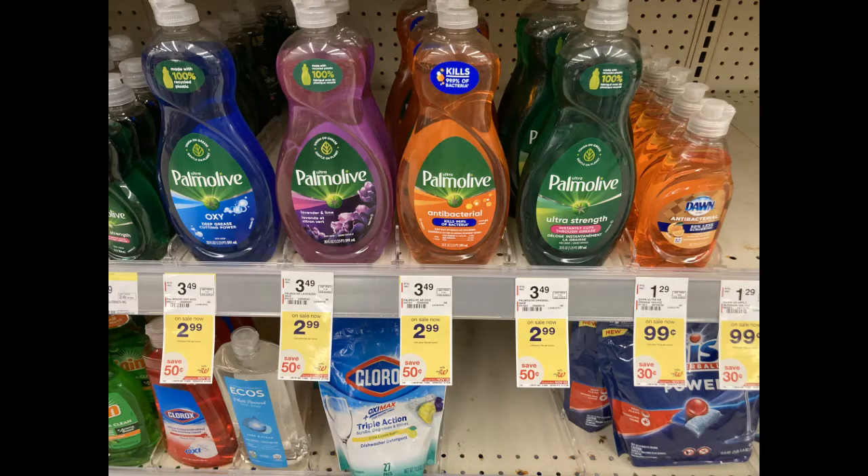On that same aisle I went ahead and grabbed a Palmolive. They're $2.99 in my store — online they're $2.49 but $2.99 in my store. I clipped the digital coupon for $1 and made this one just $1.99. Not the best deal, but I needed some of this for my stockpile. I have some folks coming to shop pretty soon and they're always looking for this, so I went ahead and picked one up.